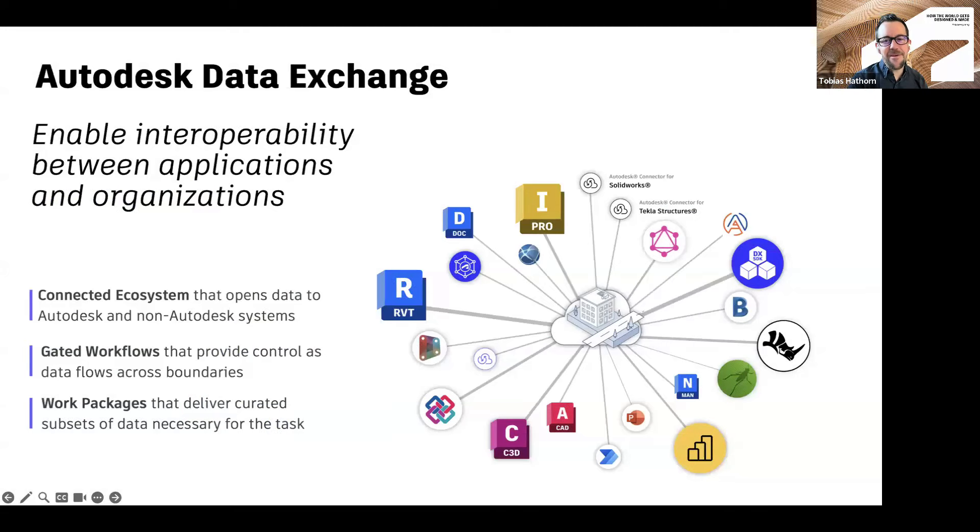We'll spend most of the day talking about data exchange. It's one of the interoperability products that Autodesk is focused on — not necessarily as an authoring tool like Revit or Forma, but instead facilitating the exchange of information between a variety of tools. This diagram tries to indicate a one-to-many interoperability pattern: data coming from Revit can be read into Inventor, Power BI, or Rhino. You don't have to do a special export for each of those different workflows. Rather, you can just create a data exchange and then read it into any number of applications.